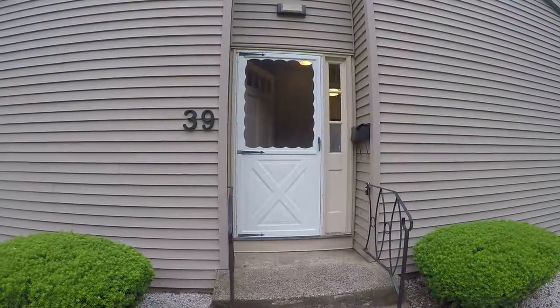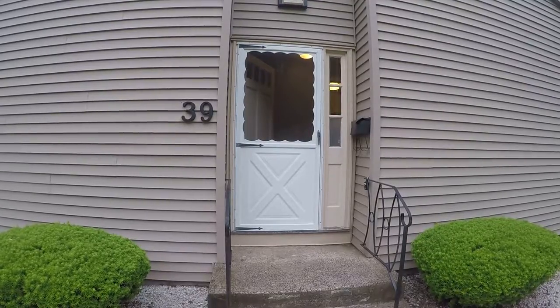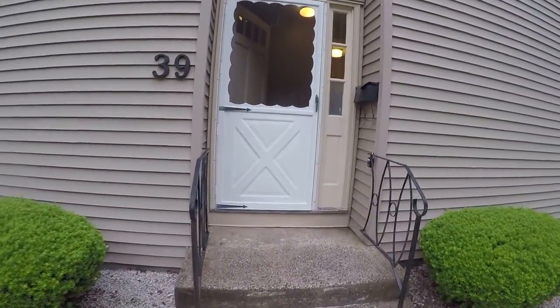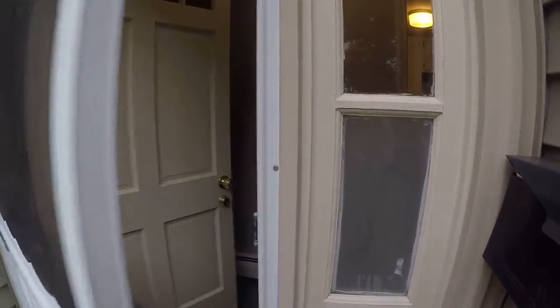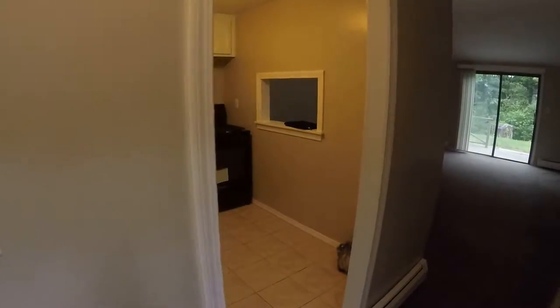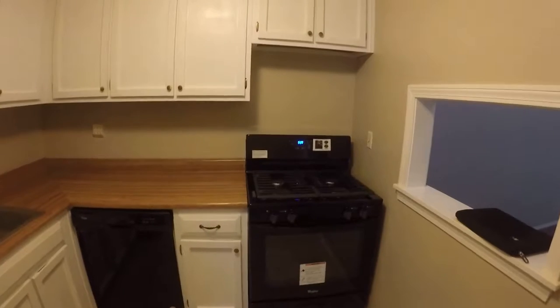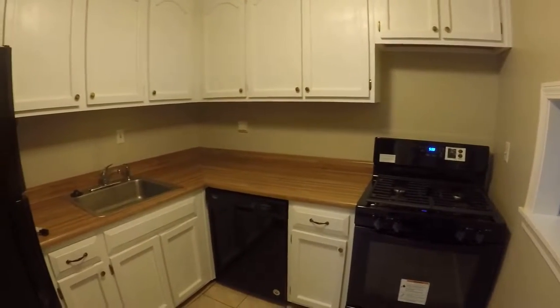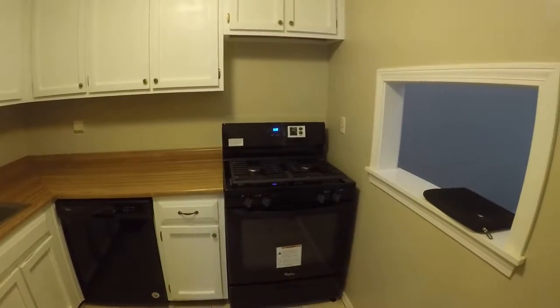Hi, this is Gauge with Robert C. White and Company. We're here today to view 39 Locust Circle in Rocky Hill. We'll take you right in. As we enter through the front here, you'll see immediately to my right the kitchen — good cabinet space, as well as updated appliances. The stove here is brand new.